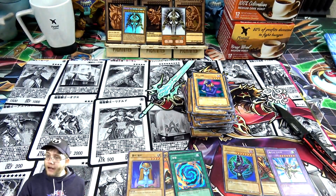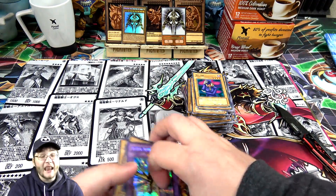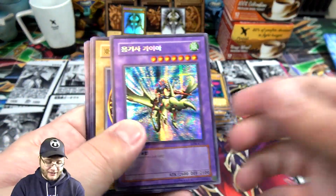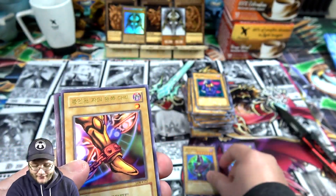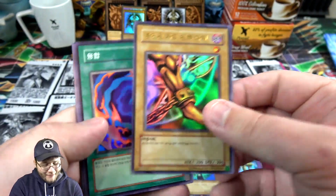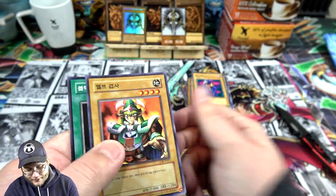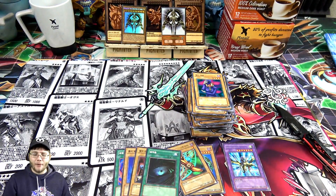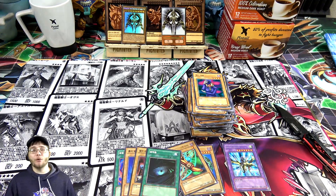At least we got some holos. At the beginning I was thinking, oh great, I got the only Legend of Blue-Eyes Korean box that doesn't have any holos. But no — we actually got Gaia the Dragon Champion, which is awesome. And of course our Dark Magician — I love this artwork, one of my favorites, I'd say at least top five. A piece of Exodia, Polymerization, Mystical Elf, Celtic Guardian, and Dark Hole. I hope you guys enjoyed. If you did, hit that like button. Check out orcashop.com as well, and check out the shirts and other merch. Thanks for watching — stay safe out there, and I will catch you guys later.